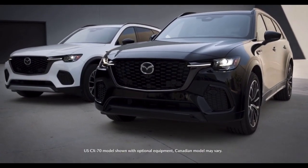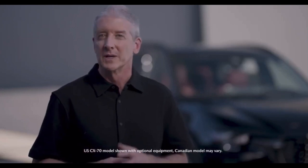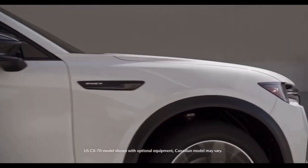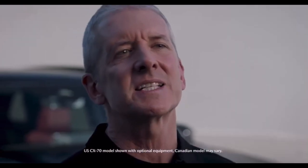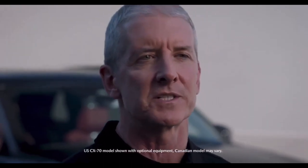We'll have CX-70 tested with IIHS and look forward to sharing its safety rating soon, but I expect it won't break from the rest of our exceptional lineup. Dynamic design is a hallmark of Mazda's lineup, and CX-70 is no exception. With a sporty appearance and impressive cargo capacity, the CX-70 is ready to keep up with active lifestyles without compromising on style.